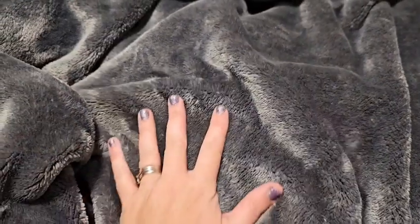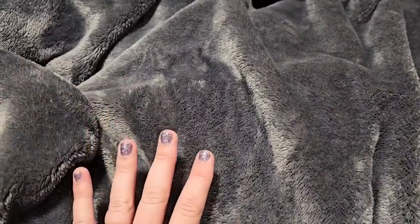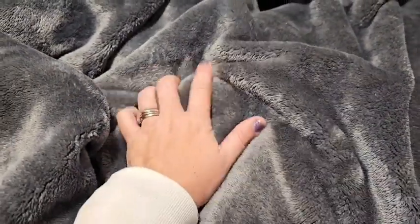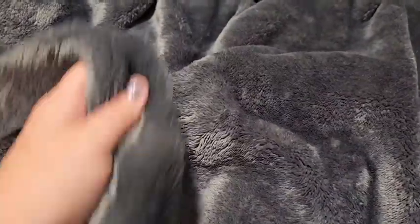One thing I love about this is just how insanely soft this blanket is. I really wish they invented some sort of touch sensation computer system because you will not want to ever stop petting this blanket. It is so cozy.